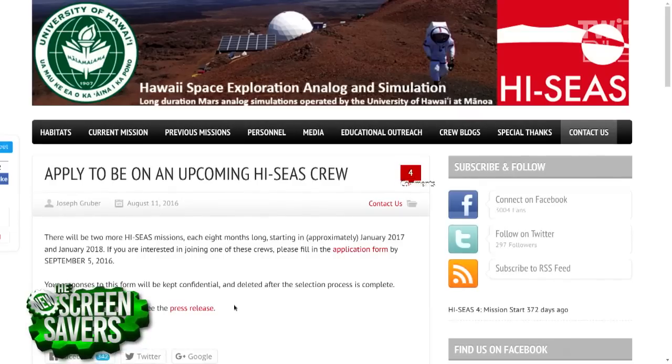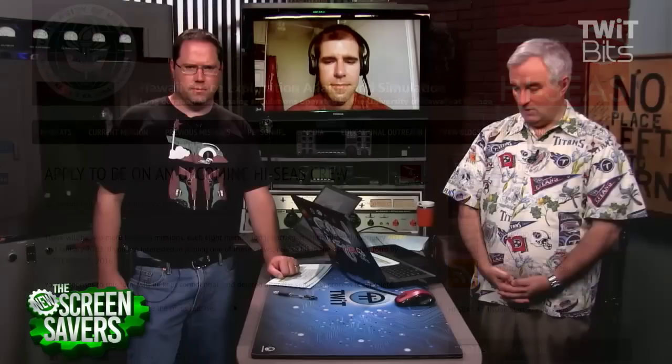If you'd like to apply, they're accepting applications through September 5th — there are two more missions and an application form on the HI-SEAS website. Would you do this again? It depends — my wife Christy would like me to be on the ground for a little bit first. But depending on where I was in my personal life, perhaps another simulated mission — probably not this long due to family commitments. And of course, if NASA came along and said I could be a real astronaut, they can send me anywhere. Even a one-way trip as a colonist — I'd do it.